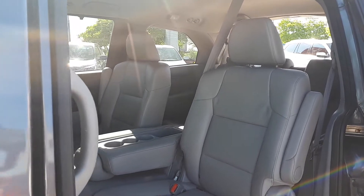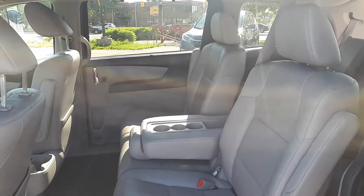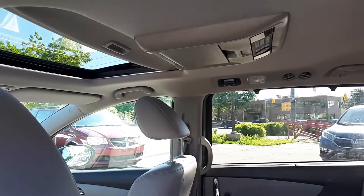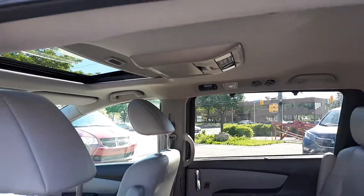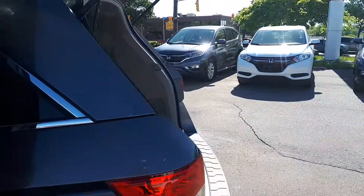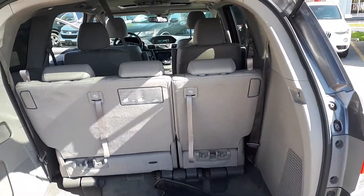There's also space for up to eight passengers — three seats in the middle and another three in the back. The back seats have their own DVD player. There's plenty of cargo space in the back, and the seats fold down to allow for extra space.